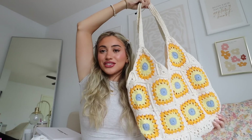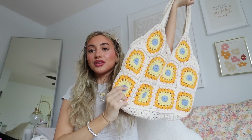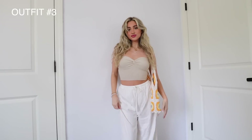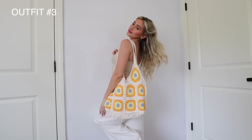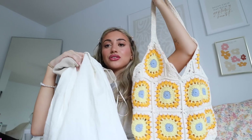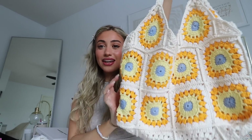I also got this knitted bag that I literally fell in love with. I actually brought it to the beach when I was in California, or even just when I'm running errands and want a big bag to throw my stuff in — it's perfect. I loved this whole outfit together; it looked so cute. I actually took an Instagram picture in this outfit if you guys want to go check out my Instagram.